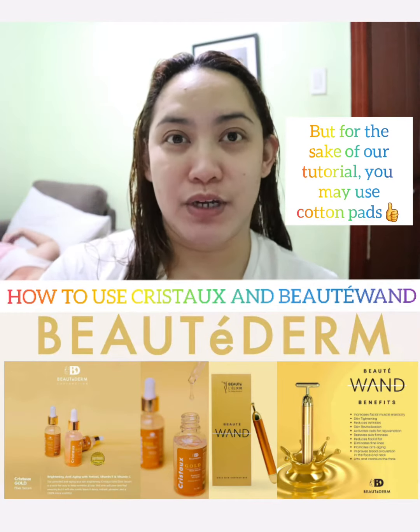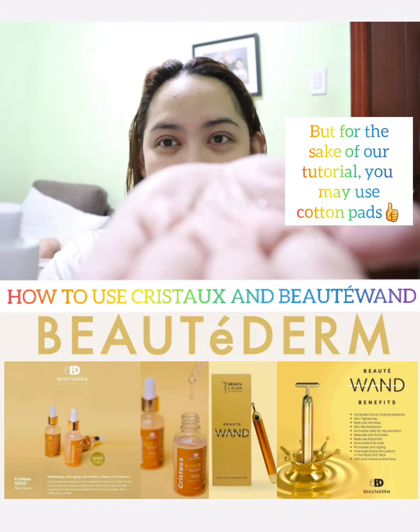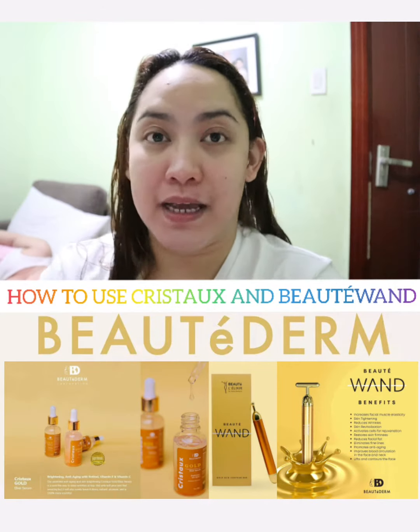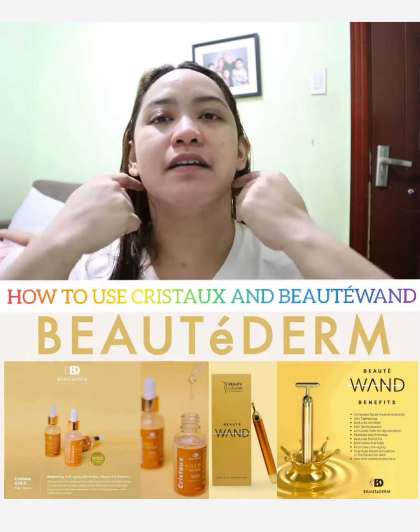When I tone, I don't use a cotton pad anymore — I apply it directly. Just a small amount, then I spread it on my face. That's how I apply toner. I also apply it to my neck. Just a little goes a long way.